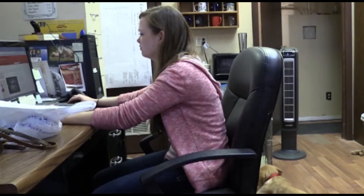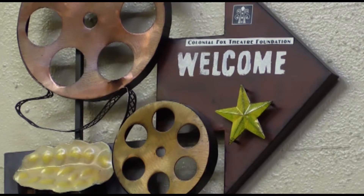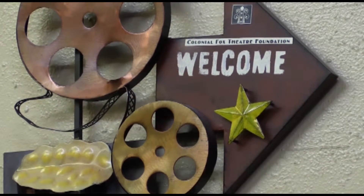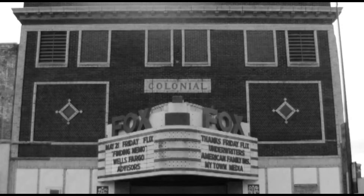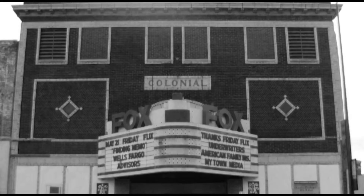In other news, for nearly 100 years, downtown Pittsburgh has housed one of the area's most notable features, the Colonial Fox Theater. Our own Maggie Votes dives into this history. There's always a story — behind every structure, every artifact, there's a tale. The story of the Colonial Fox Theater, located in Pittsburgh, Kansas, begins in 1920.